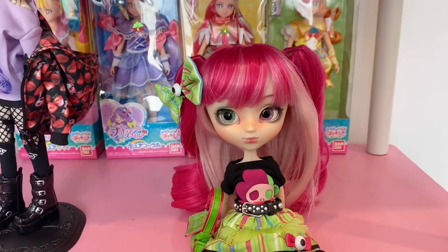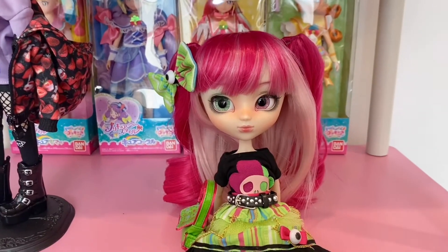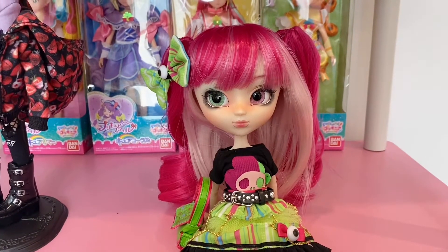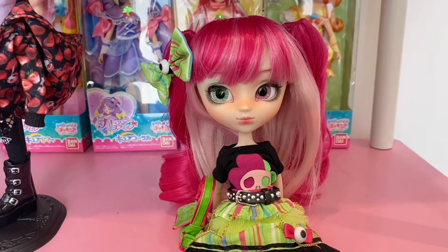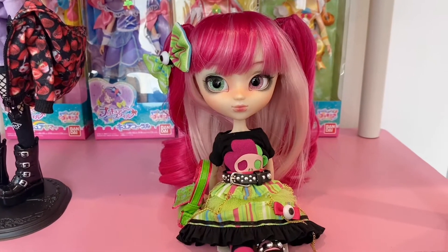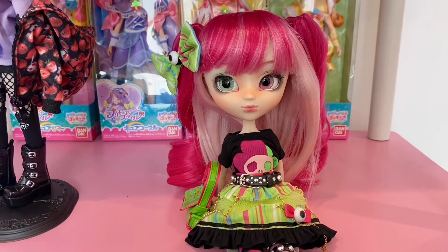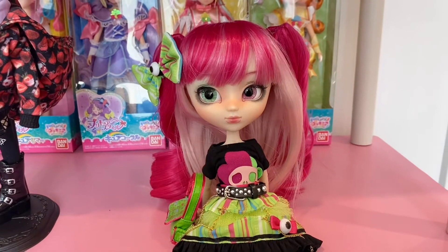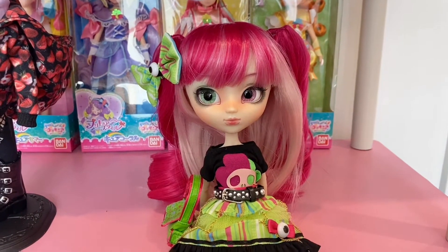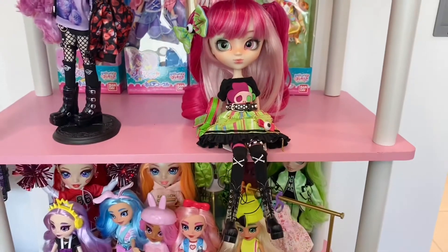I first became interested in Pullips seeing pictures of the first Akemi, who's kind of a pink-blue theme and has one pink eye and one blue eye. But then I thought her hairstyle is a little bit of a layered look that's kind of more thin towards the ends. I really like that this girl has so much fuller hair, so this ended up being the one I chose.